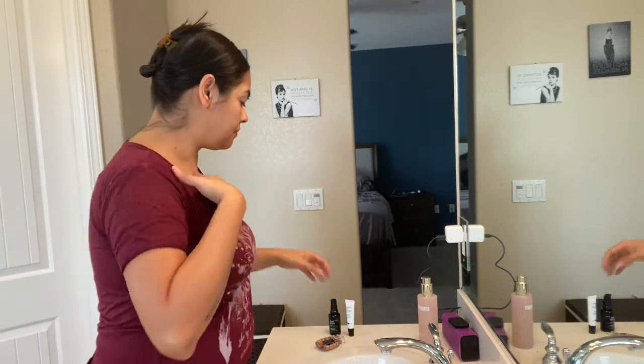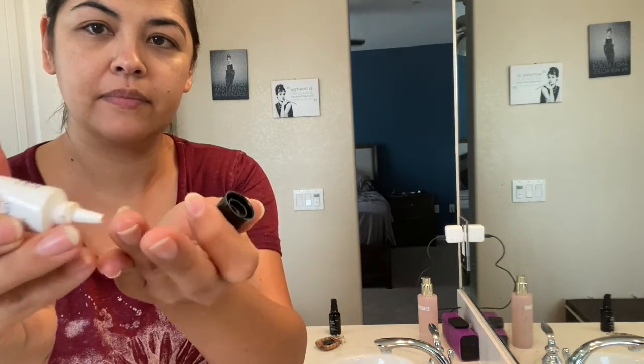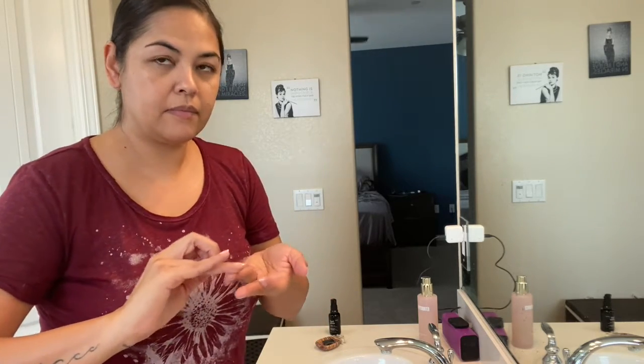The last step of my morning ritual is SPF. I got this product from PCA Skin — it's great because it's a tinted eye cream with SPF 15. It protects the really delicate skin underneath your eyes while also evening out your skin tone.